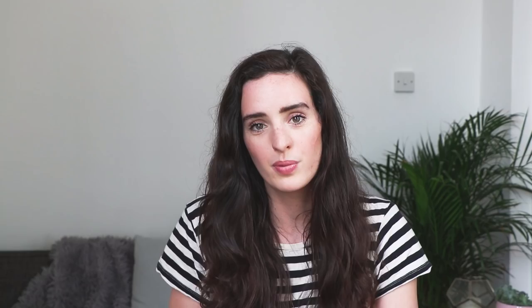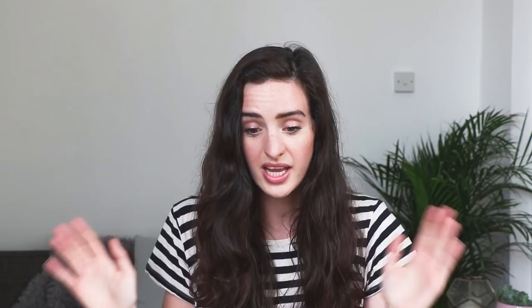Number twenty is to ditch paper towels. I've never used paper towels since moving out of my parents' home because they're completely unnecessary and they cost money. When you have a cloth, you can use that to wipe up everything — so just get rid of paper towels. Number twenty-one is to compost your food. You can compost whether you have a garden or not, but if you do have a garden it will save you money on fertilisers and compost. If you put food in the bin it doesn't compost in landfill because air can't get to it.